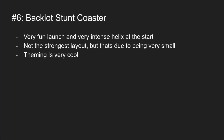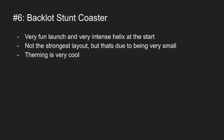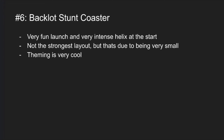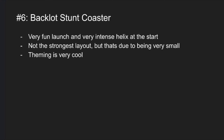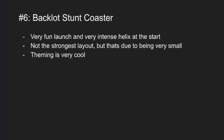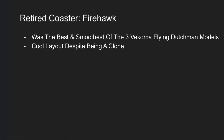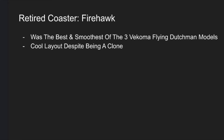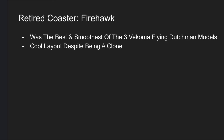Number 6 is Backlot Stunt Coaster. This is the best family coaster at Kings Island and it has a very fun launch and intense helix at the start of the coaster. Even though its layout is kind of smaller compared to a lot of coasters at Kings Island, it's still a very fun ride and it has by far the best theming on any coaster in the park. Another retired coaster on this list is Firehawk — by far the best Vekoma Flying Dutchman I ever rode out of the three. It was pretty smooth, the inversions were fun, and the color scheme was pretty solid. It's kind of sad to see it got removed but Orion was a very nice replacement.